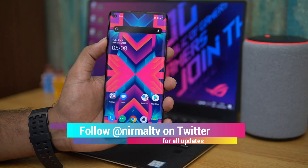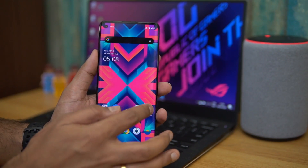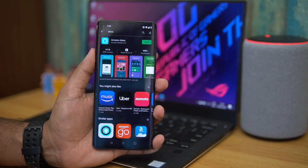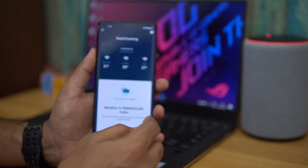Here is how to configure and use it. This device does come with support for that, so what you need to do is go to the Google Play Store, search for Alexa, and install the Amazon Alexa app. Once installed, just open it.